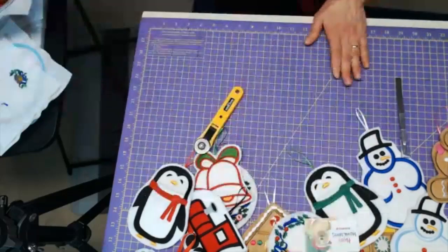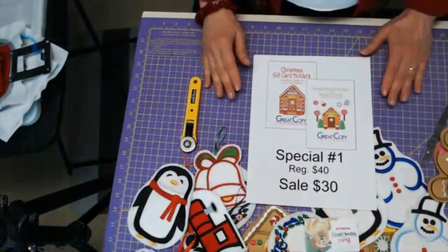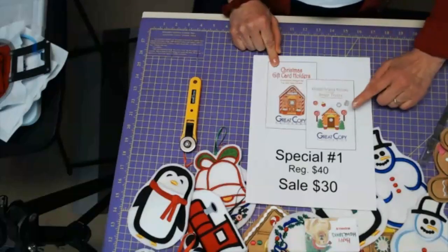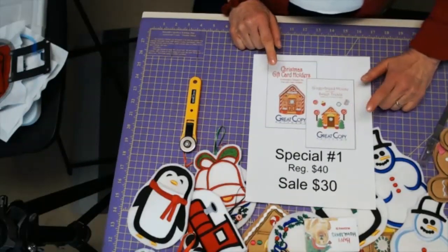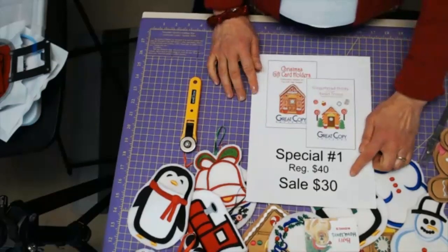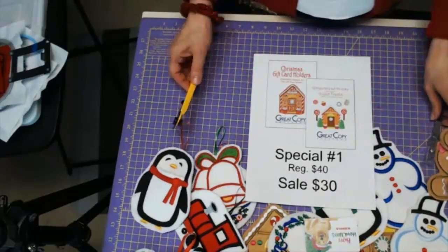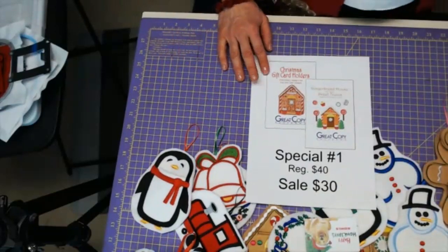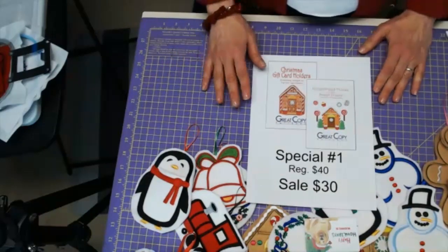That is special number one. You get the Christmas gift card holders download and the gingerbread treat download — both packed full of embroidery designs. Normally the two downloads would be $40, and the special for about ten days is $30. You can find that on our website, greatcopy.com.